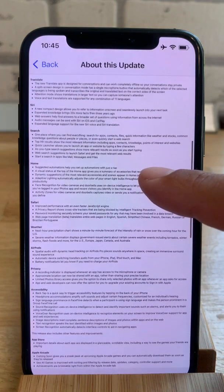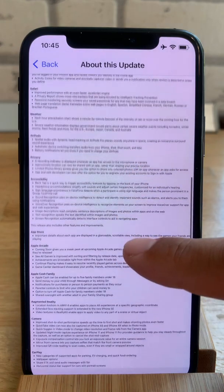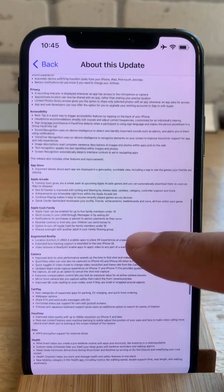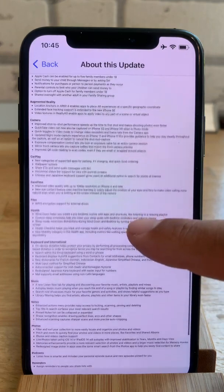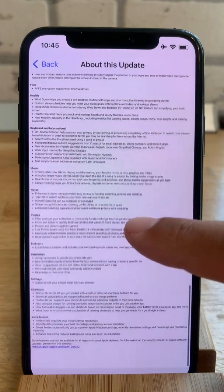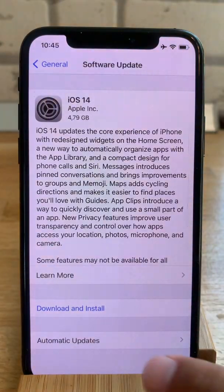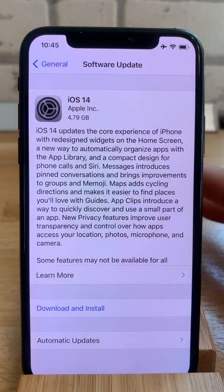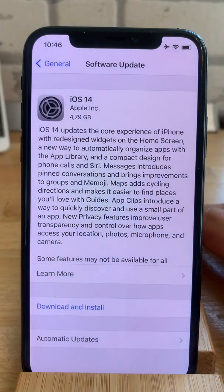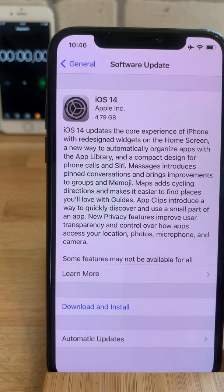You can notice that this is a huge update, bringing lots of new features to your iPhone. Once you read the extended update log, you can hit back and tap on Download and Install. As soon as I tap on Download and Install, I will also start the stopwatch here because our main goal is to see how long it takes to install iOS 14 on your iPhone.